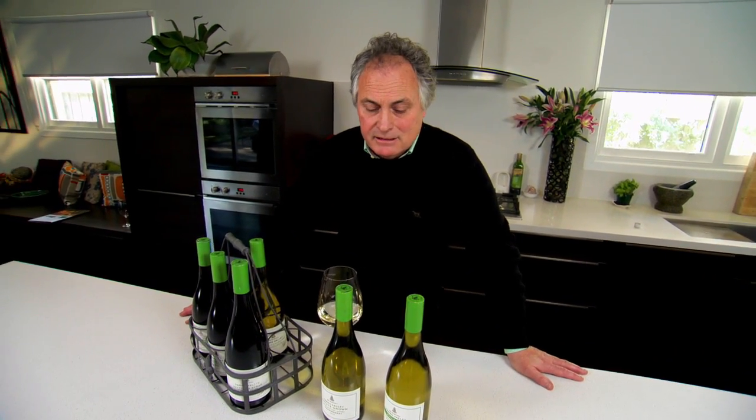Hi, I'm Steve Webber from De Bortley in the Yarra Valley. I'm just here to talk to you a little bit about some of our estate wines. Our estate range, which is this one here, is obviously one of our most important ranges. We make Pinot, Chardonnay, Syrah and Cabernet Sauvignon in that range.